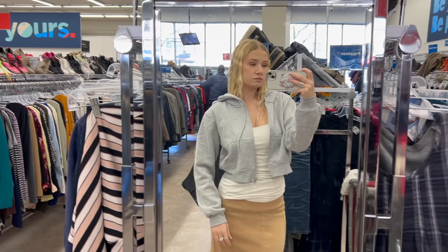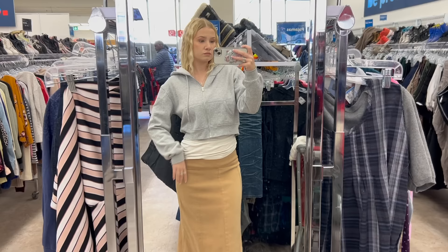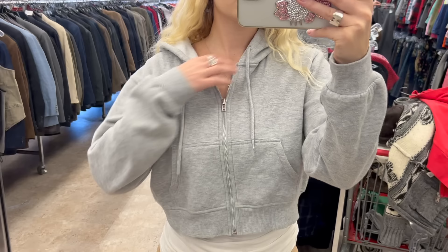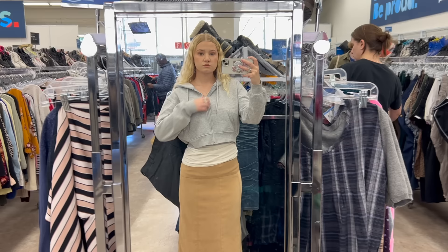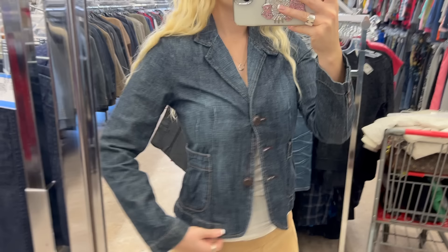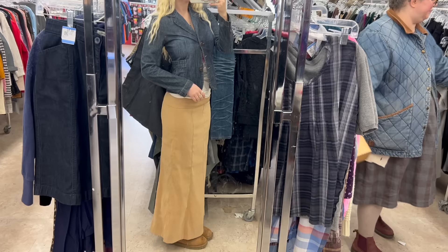This cropped hoodie is not cropped enough — it's giving 'too small' rather than intentionally cropped, and the quality isn't thick enough; it looks like H&M Divided, which is not the vibe. My dream cropped hoodie would also have a really thick band. The denim jacket was way too small — I could only do up the top button, it was missing a middle button, and it wasn't long enough for the way I'd style it over a skirt — it would just look awkward.